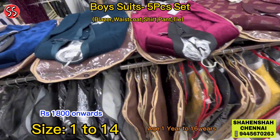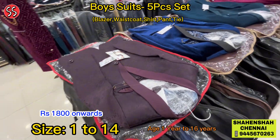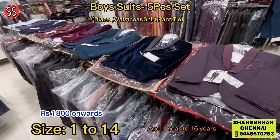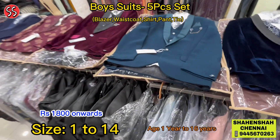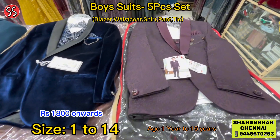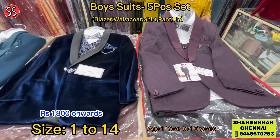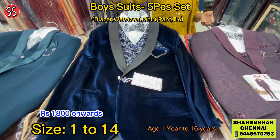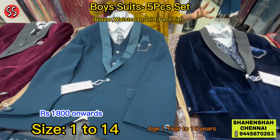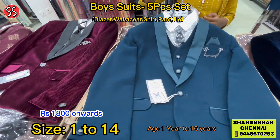Due to time constraints I'm going to show you limited collections, but when you visit the shop you are going to see many more. Do you have an upcoming event — a wedding, a function, or an engagement — and are you looking for some nice exclusive party wear suits for your son? Then we have the best collections that you've been waiting for.